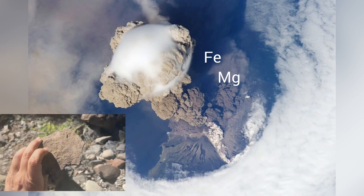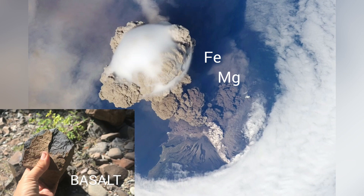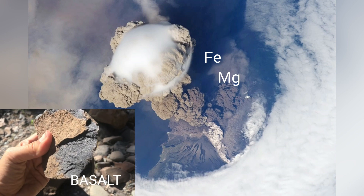Iron and magnesium are two other very common elements found in Earth's crust. These elements are associated with darker minerals in rocks, like that piece of basalt I'm holding.